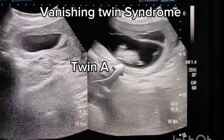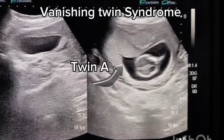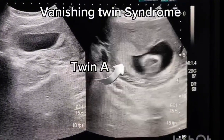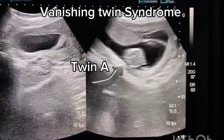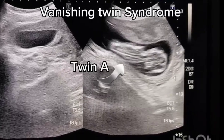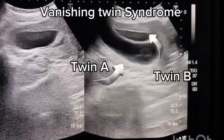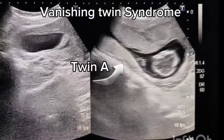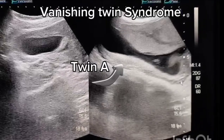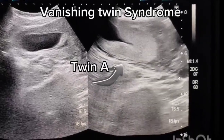Reassure that the co-twin is unaffected in most cases. Regular follow-up for antenatal care should be done, with serial growth scans to ensure the surviving twin's normal growth. If significant bleeding occurs, admit and manage as threatened abortion. Generally, good prognosis is expected for the surviving twin in a di-amniotic twin pregnancy. The risk of preterm labour is slightly higher, but most pregnancies continue uneventfully.